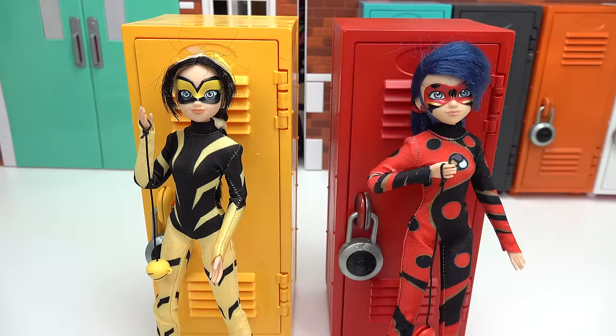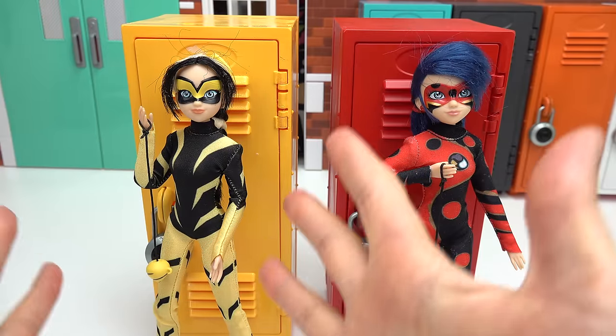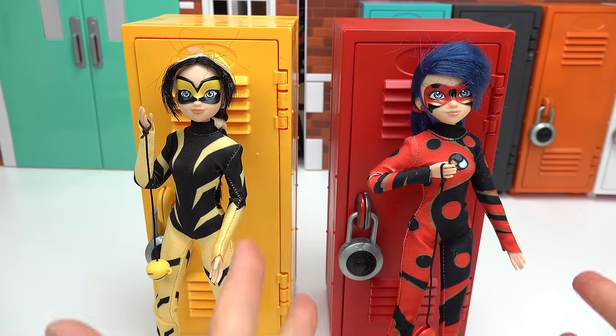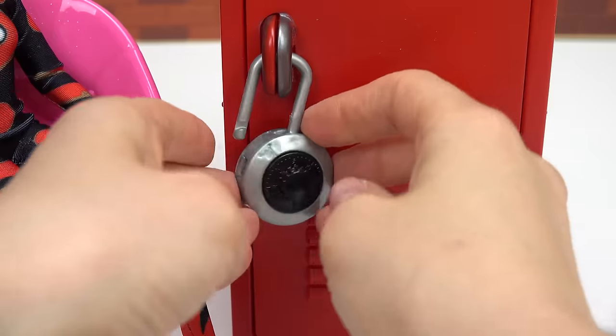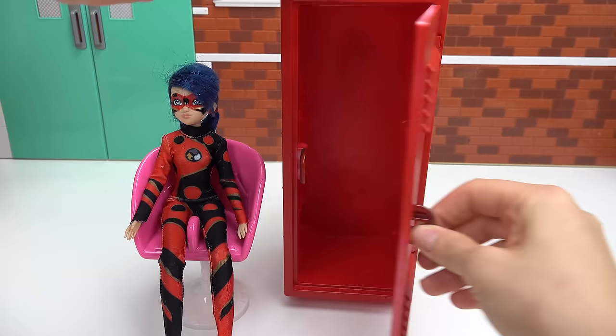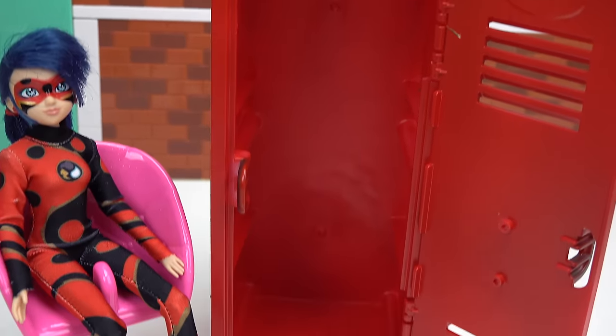Little fans, welcome back to my channel. Today, we are decorating Vesperia's locker and Dragonbug's locker. Let's start with Dragonbug's locker. We have to unlock it first. Let's see what's inside — completely empty.